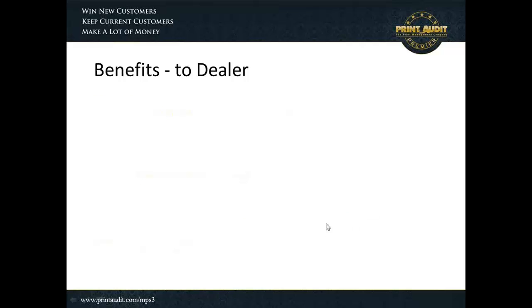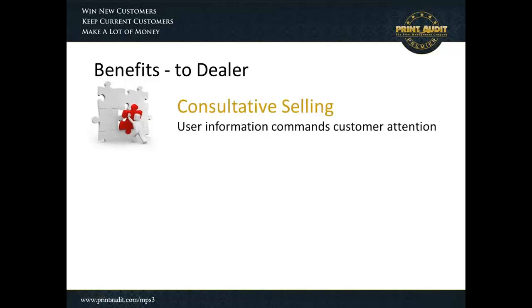There are also benefits that flow to the dealer, and those benefits include consultative selling. The user information, when presented to end users, really commands their attention. We had an example of a dealer recently who went into an RFP where he was one of roughly 10 or 12 dealers participating, but he was the only one who actually included user management as part of their bid. The RFP was with a large school district, and the school district actually rescinded the RFP saying that none of the other companies had presented any user management capabilities, so they couldn't move forward with the equipment RFP.